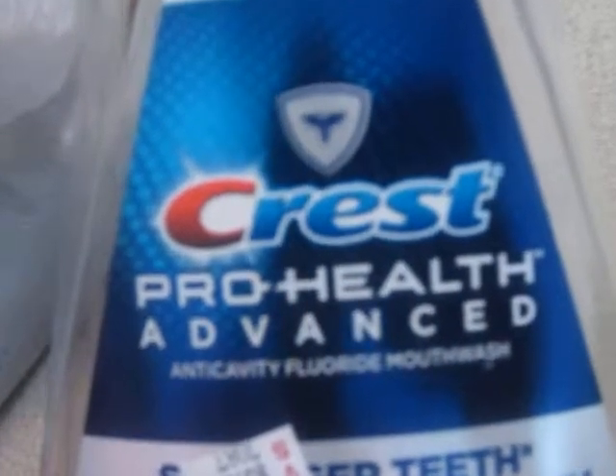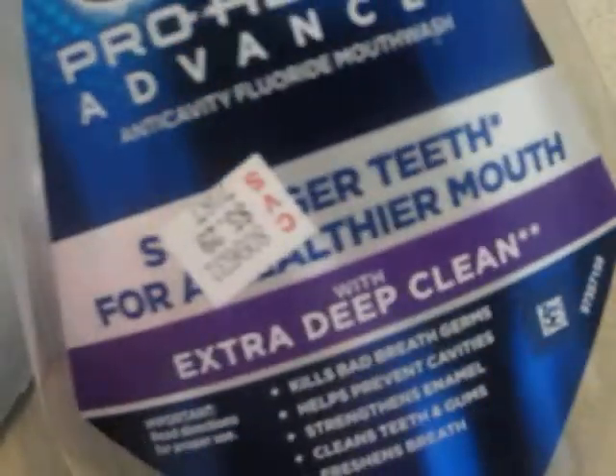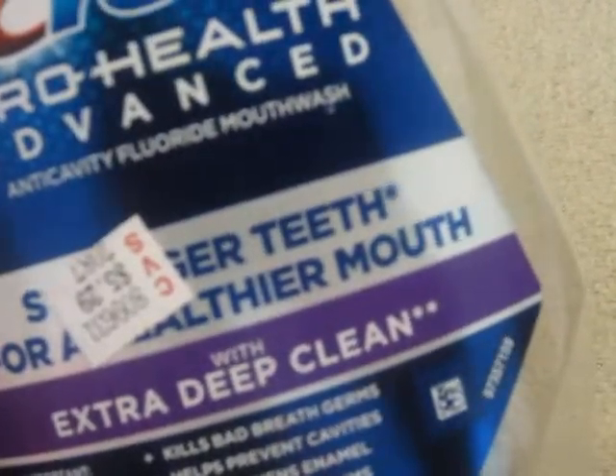Here I have another mouthwash — this is the Crest Pro Health Advanced. I got this on sale. I bought it because it says it has fluoride in it, but on the back they have parabens. Why would they put parabens in a mouthwash? That stuff is going into your bloodstream. I'm trying to avoid stuff with parabens if I can.